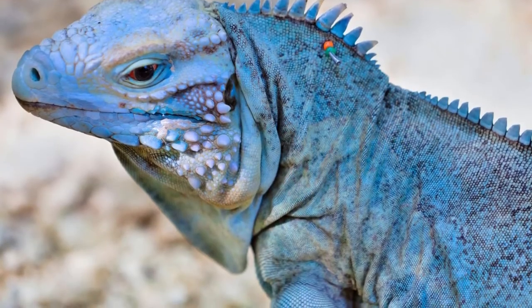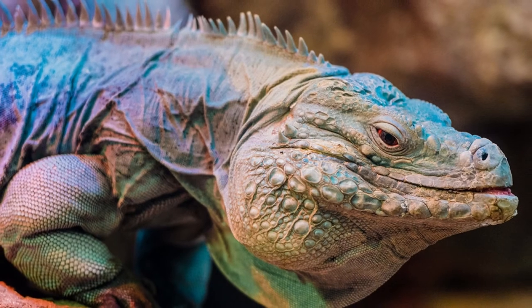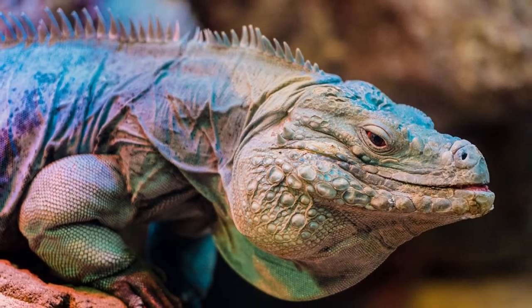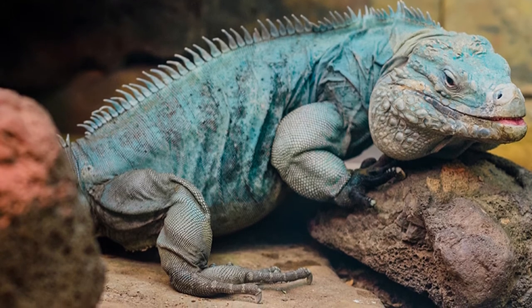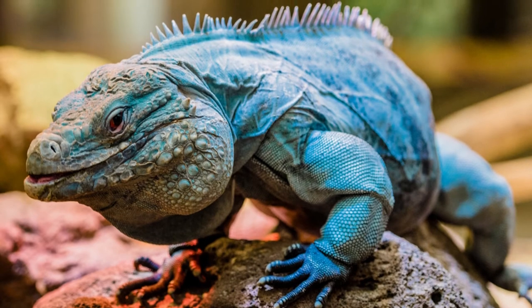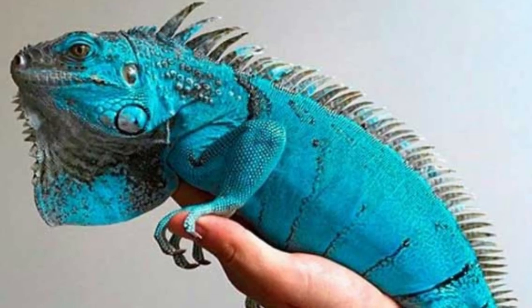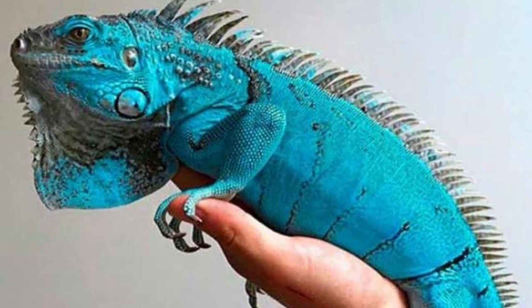Blue iguanas can make great pets. They are sold at high prices, sometimes up to $1,000, and are one of the most popular lizards kept as pets. However, they require a lot of attention and human care. Under human care, they can live for as many as 69 years. Usually, their lifespan in the wild is about 25 to 40 years.